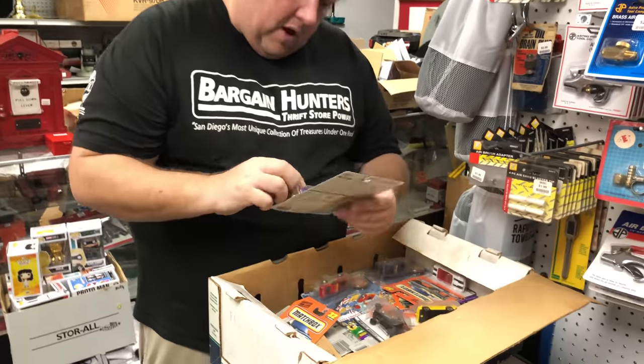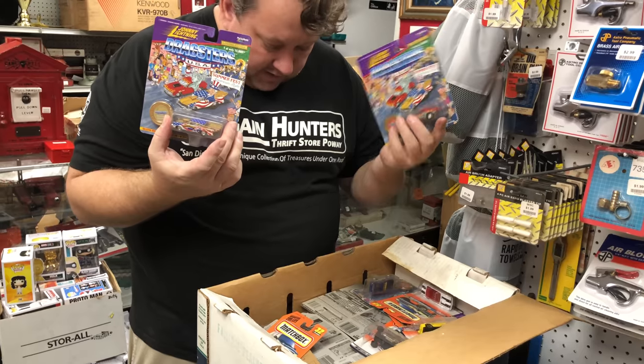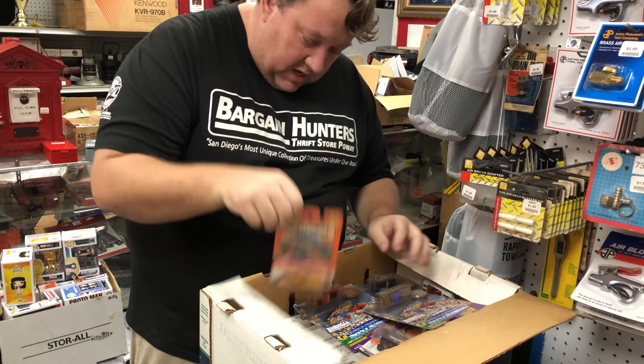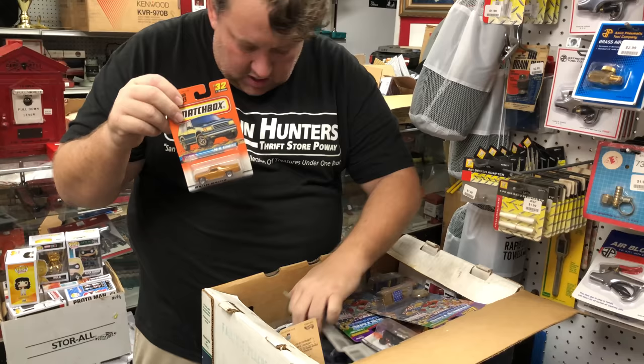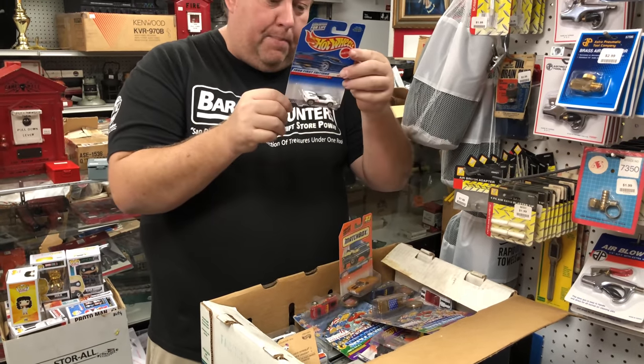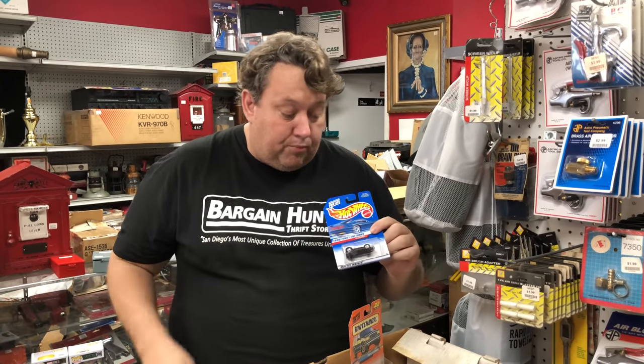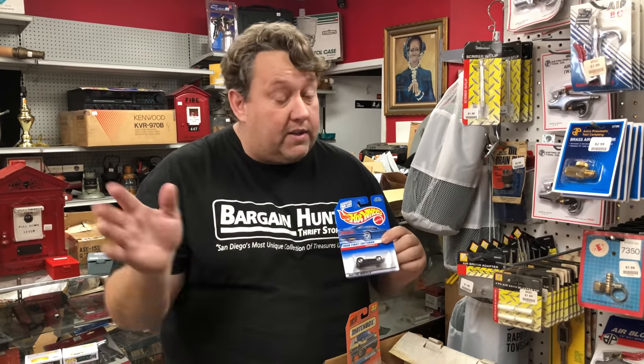This is a box of Johnny Lightning Traxters — this box is dusty, must have been from the storage unit. There's some Matchbox stuff here and a bunch of Hot Wheels. By the way, it's really funny guys — people come to my store and I pretty much price everyone at $1.99. Trust me, they sell for that.